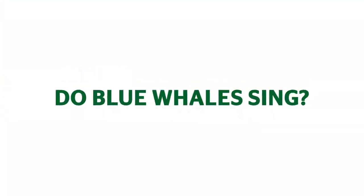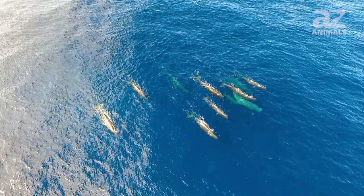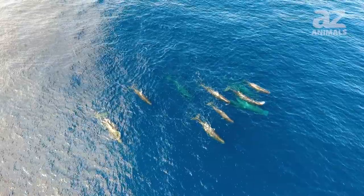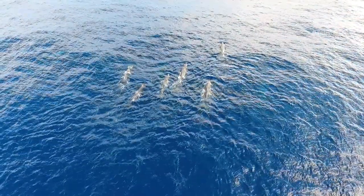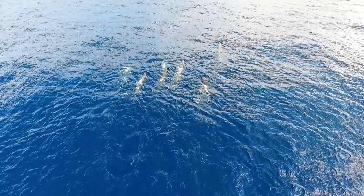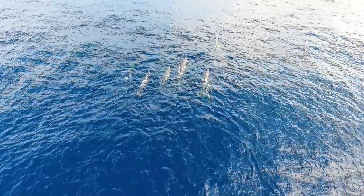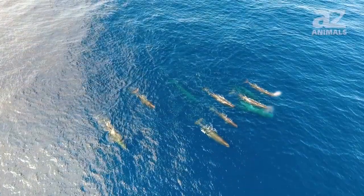Do blue whales sing? Blue whales do sing, but their vocalizations are not nearly as complex as those of humpback whales. Still, scientists can distinguish a population of whales by their vocalizations. The vocalizations also vary depending on the season, where the animal lives, what it's doing at the moment, and whether it's morning, afternoon, or night.